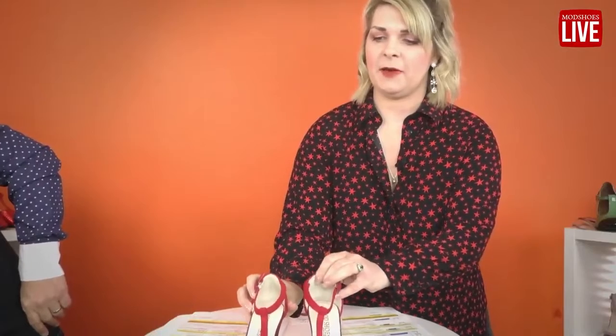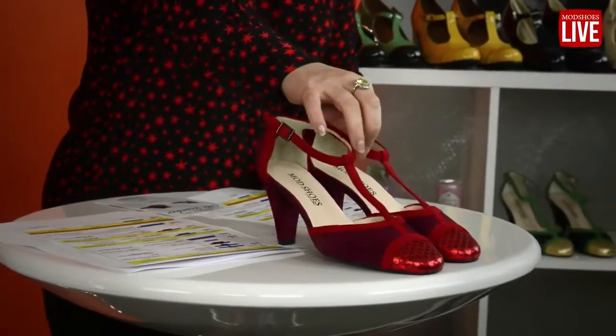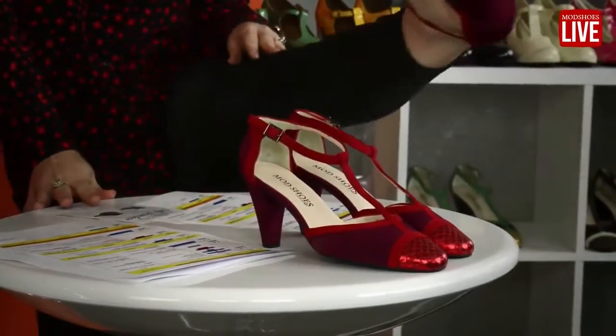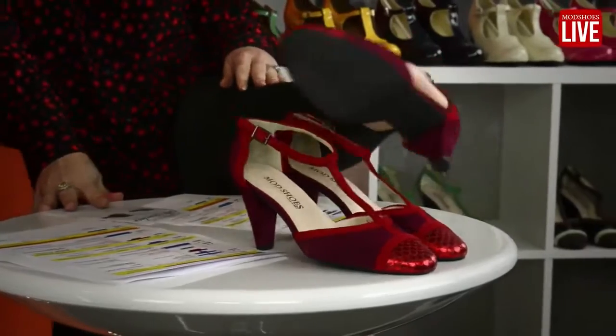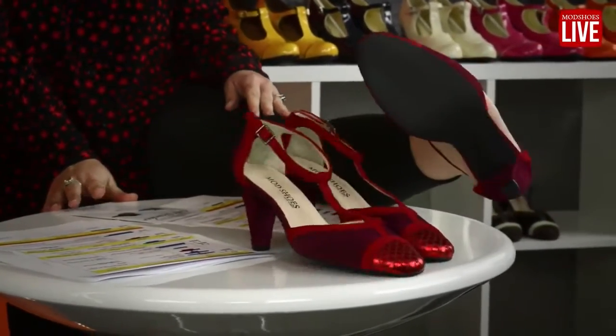They've got a lovely t-bar as well. I like a t-bar shoe, but sometimes the strap can get quite uncomfortable. However, the leather on this one is really soft, so it's not uncomfortable at all. I have got a pair on — they match my shirt too.